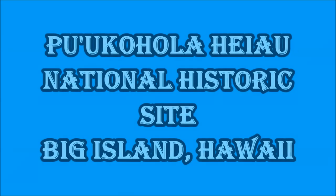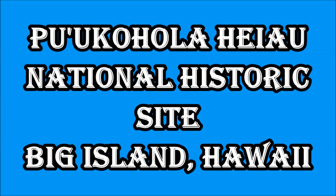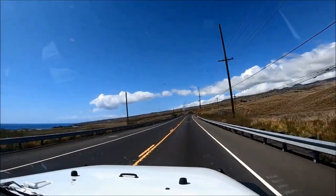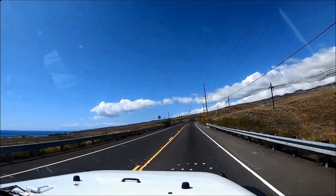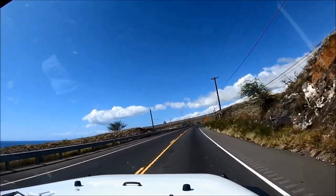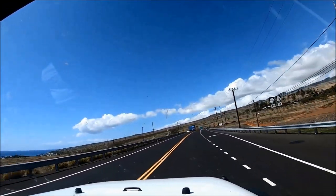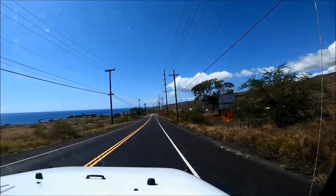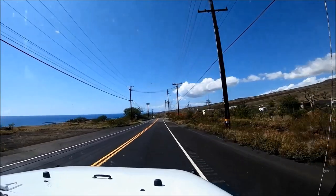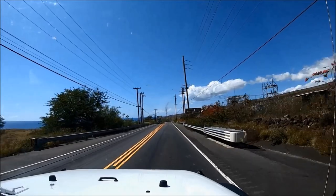Welcome to the Pu'u Kohola Heiau National Historic Site travel guide for visitors to the Big Island, Hawaii. The site is located about 34 miles north from Kailua Kona at 62-3601 Kawaihae Road. We drove on a clear sunny day from Kailua Kona, taking Highway 19 for about 33 miles. The drive was relaxing as there weren't very many cars on the road.